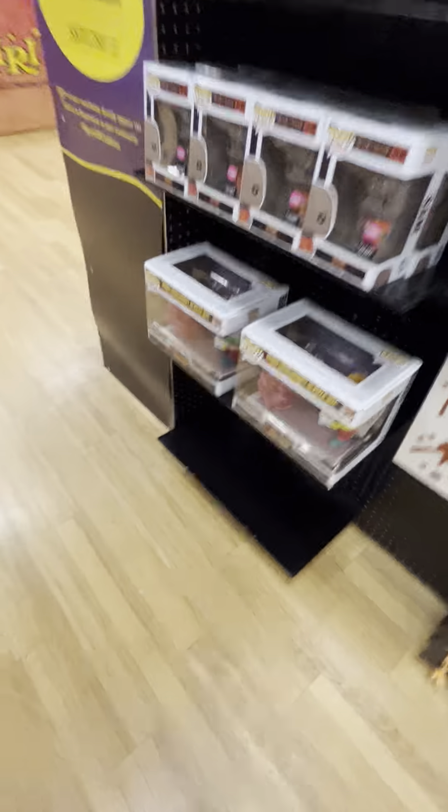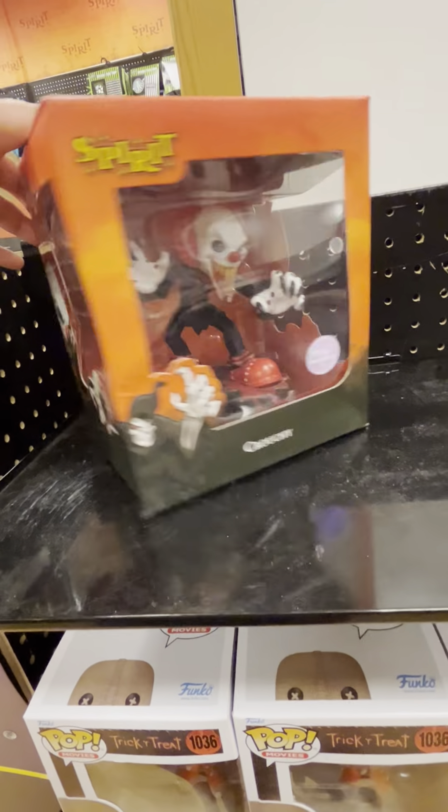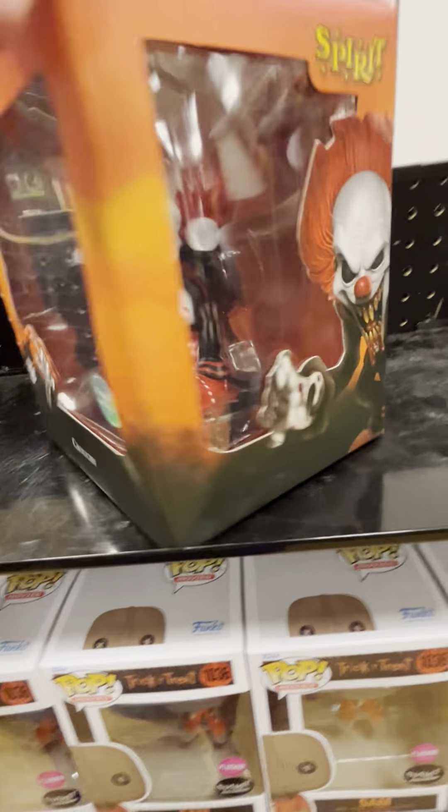Oh my goodness. Online it said they're closed, but I mean, they are open. Look at this guy — he is pretty cool. Let's go inside here and look around. They do have, whoa, look — they have the crouchy thing, the Spirit Halloween exclusive. That is pretty cool, I might have to pick that up.